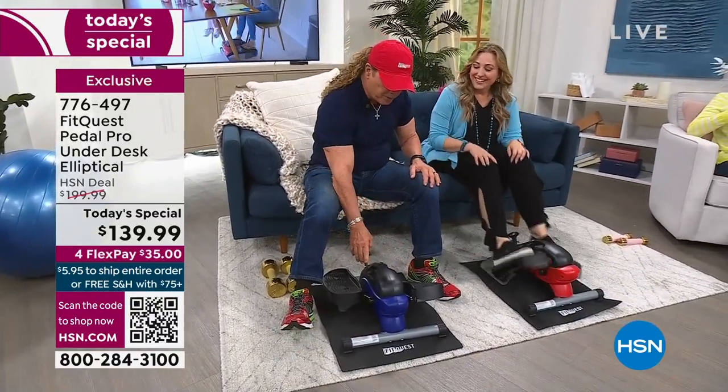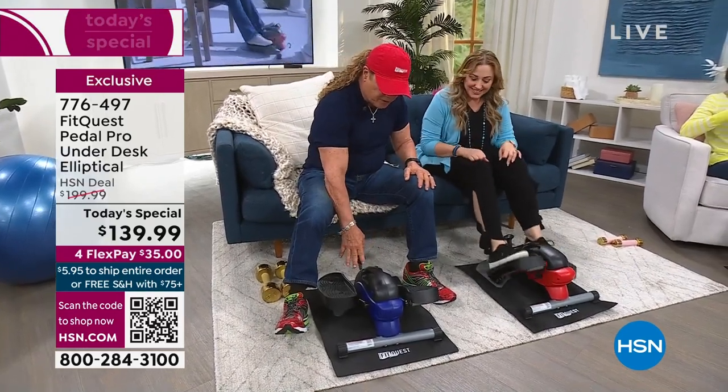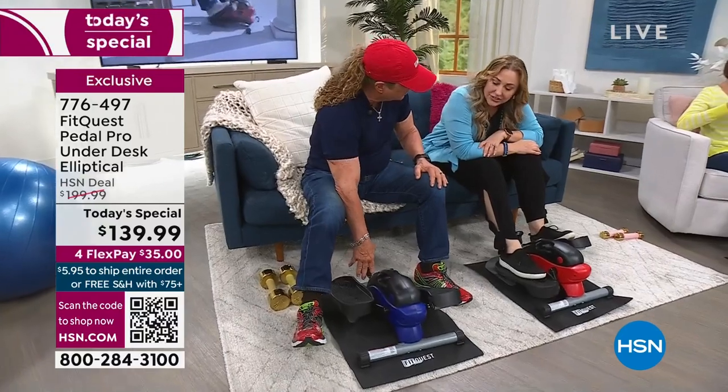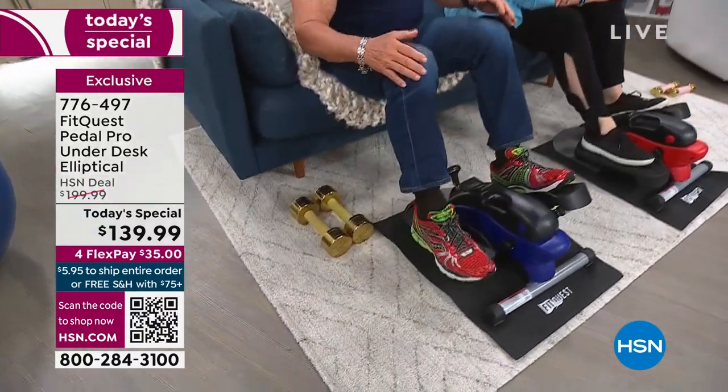It has a computer on it that tells you how many calories you're burning, the distance you've gone, and the time you've been on it. It has a dial that goes up to eight levels of resistance and intensity so you can get more out of it. And it's super quiet — nobody can hear it.